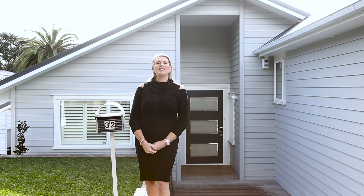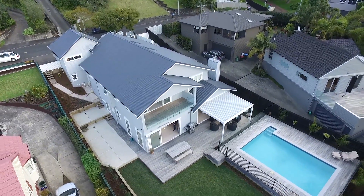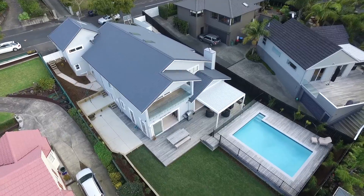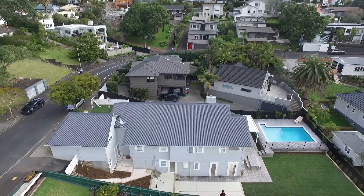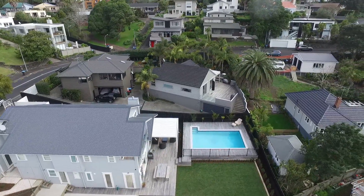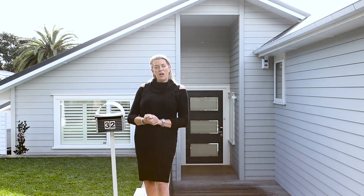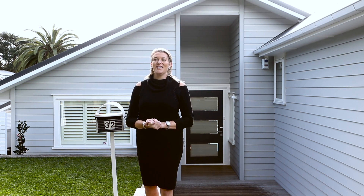329 square metres of brand new, well designed house here on offer, set on 809 square metres of freehold, beautiful flat land in one of the best streets in Orakei. I look forward to meeting you on Saturday or Sunday at 12 o'clock, or by all means give me a call and I'll show you through privately. I look forward to seeing you soon.